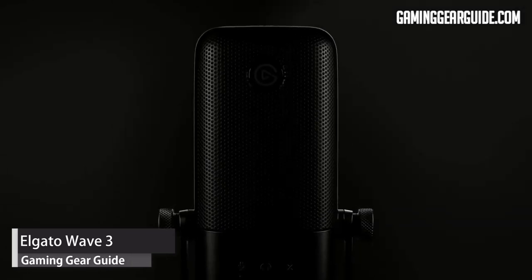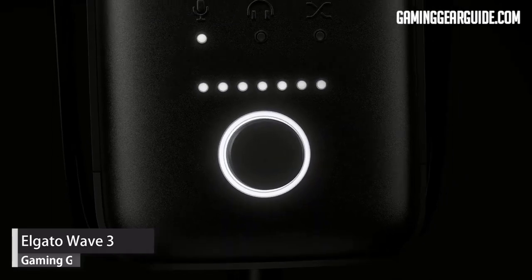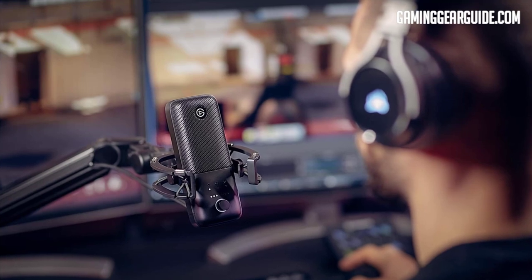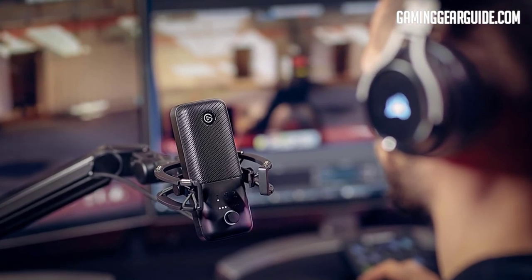Elgato Wave 3. Let's look at one of Elgato's newest microphones. The company's offerings have mainly been limited to interfaces up until this point, such as Stream Decks and game capture devices. That's going to change with the Elgato Wave 3 microphone. It can be the ideal microphone if you're looking to streamline a difficult setup, with its straightforward UI and strong functionality.